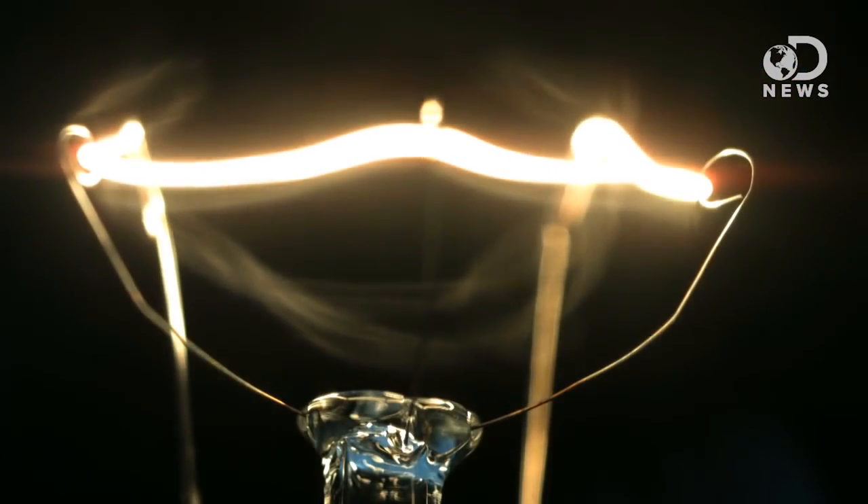But the electrolyte in the battery stops the electrons from just hopping over to the cathode. So the only way the electrons can get to where they want to go is to follow a circuit — say, through a wire that illuminates the bulb of a flashlight.